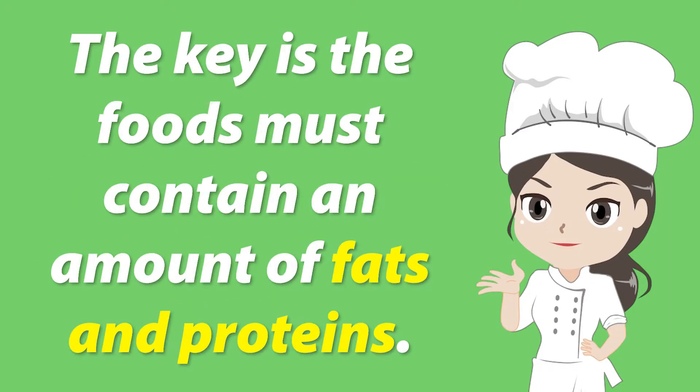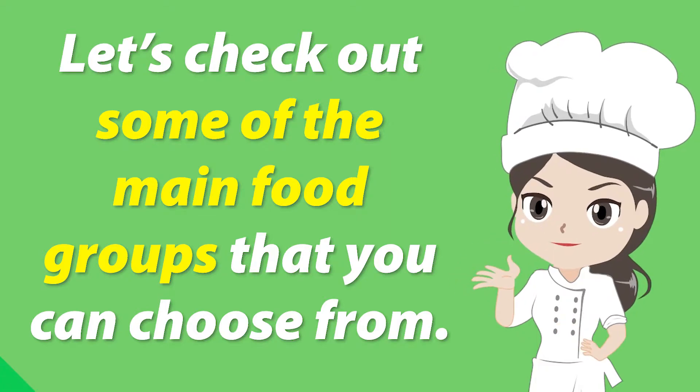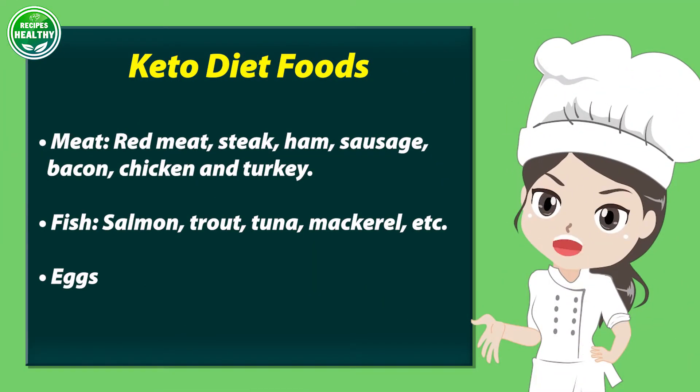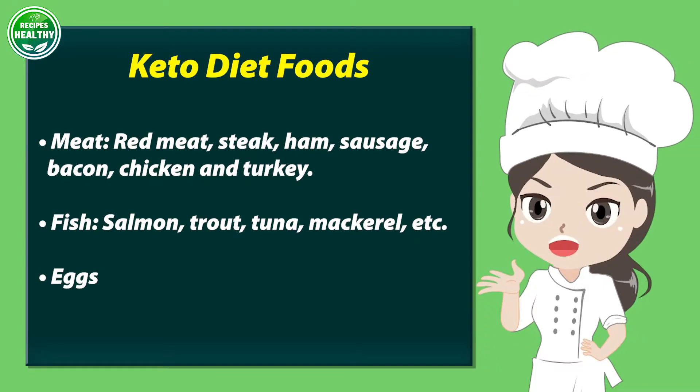The key is the foods must contain an amount of fats and proteins. Let's check out some of the main food groups that you can choose from. Meat: red meat, steak, ham, sausage, bacon, chicken, and turkey.